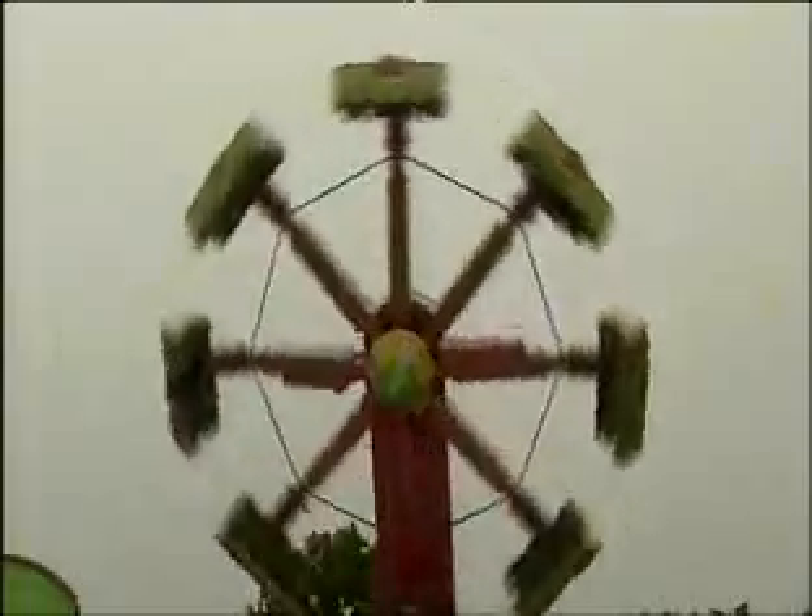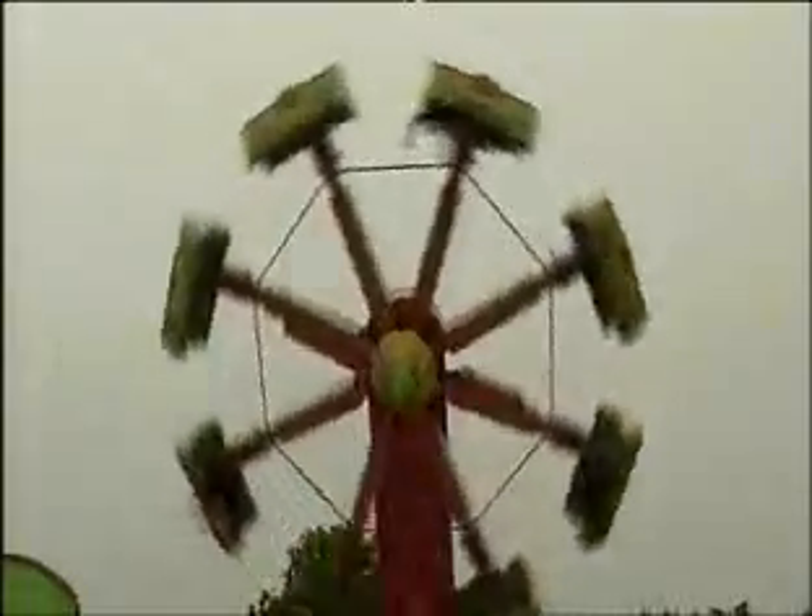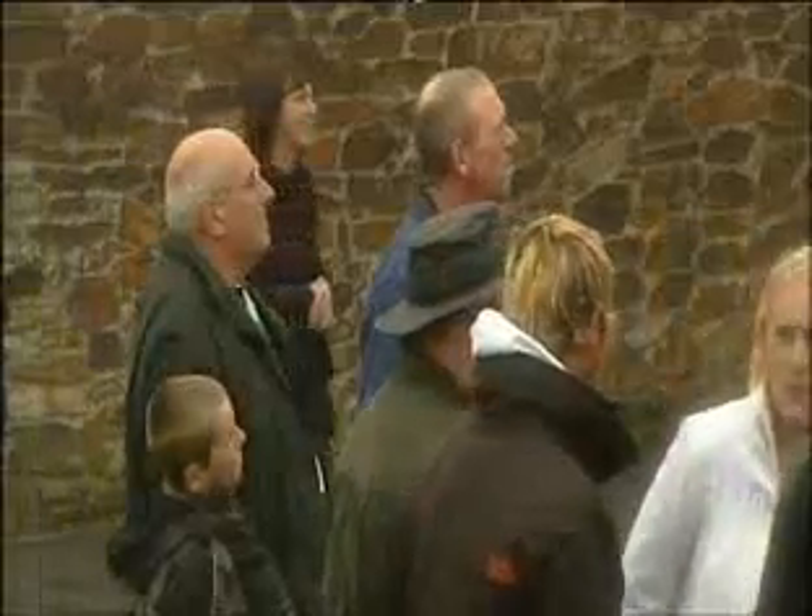In effect, the new equipment allows the theme park to run its rides at around 218 volts instead of the more normal 242.